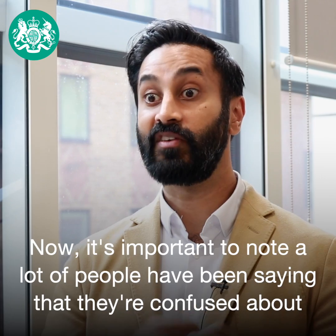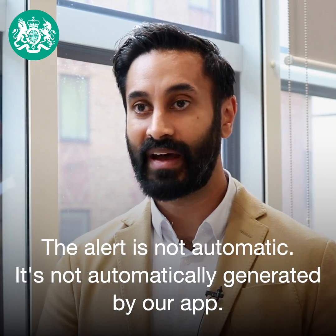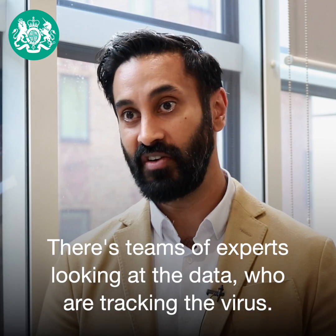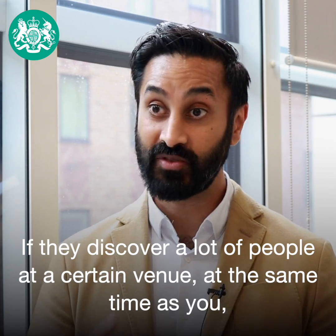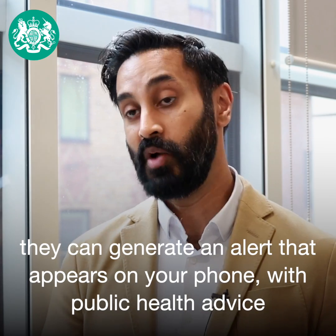It's important to know that a lot of people have been confused about the alert. The alert is not automatic — it's not automatically generated by our app. There are teams of experts looking at the data who are tracking the virus. If they discover a lot of people were at a certain venue at the same time as you, they can generate an alert that appears on your phone with public health advice on what to do.